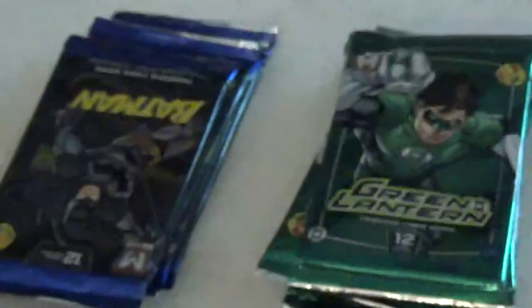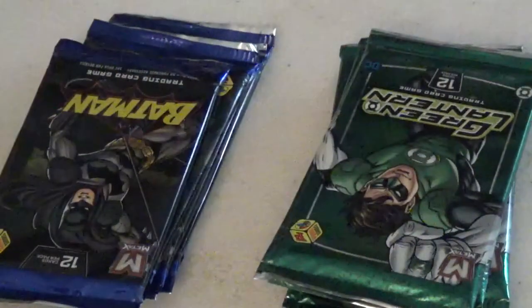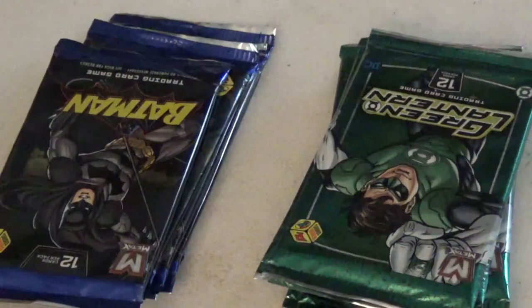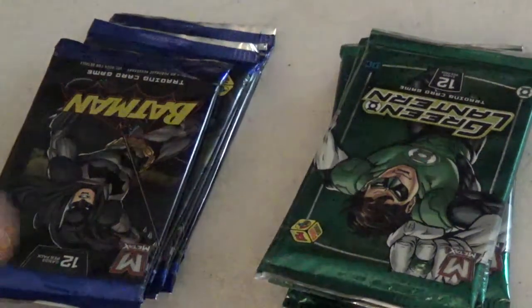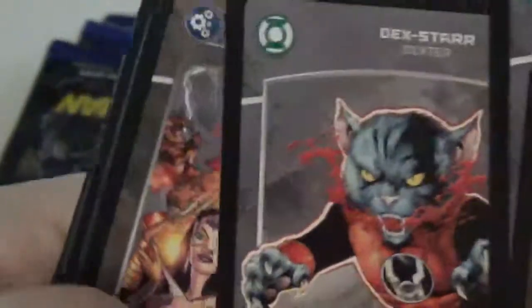But it looks kind of neat. Let's look at a GL. Looks like the Spectre has a Riddly Ancient — wow. Usain Walker, that's a Dextar.